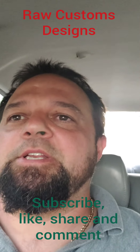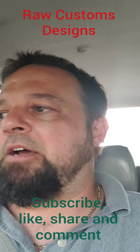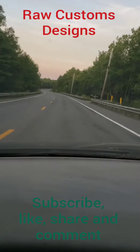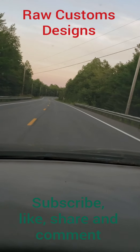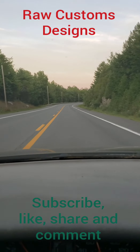Let me spin this camera around and give you a view of the road I'm driving on — 90 miles long, nothing out here. This is called Route 9, from Main City all the way to down east.